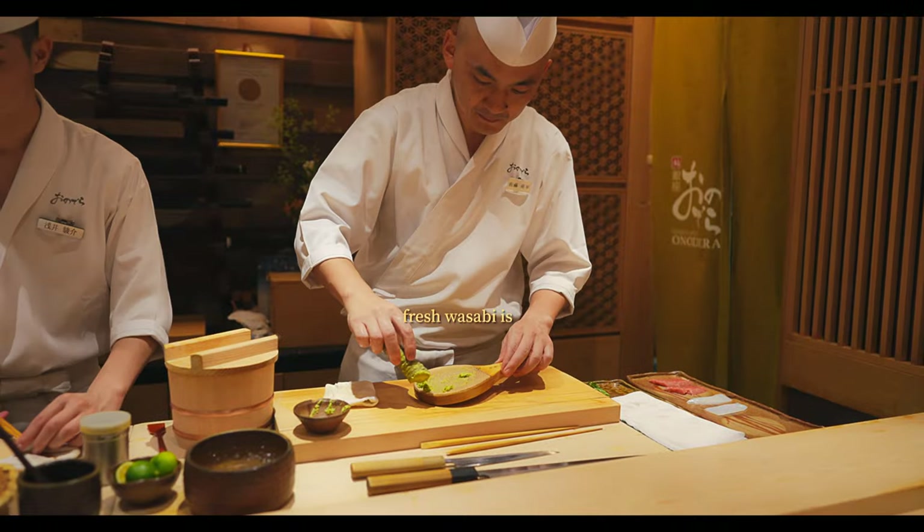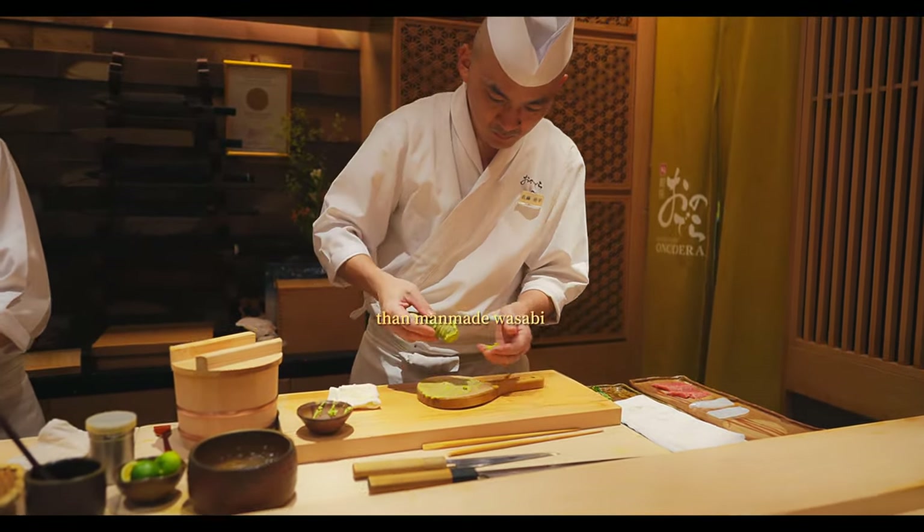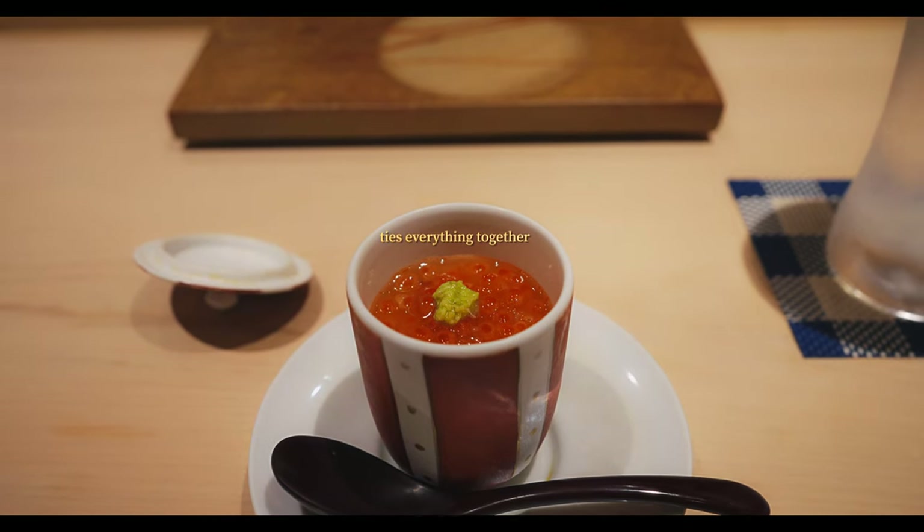Additionally, the freshly grated wasabi adds a perfectly sharp, spicy, and nuanced flavor dimension that complements the umami excellently.